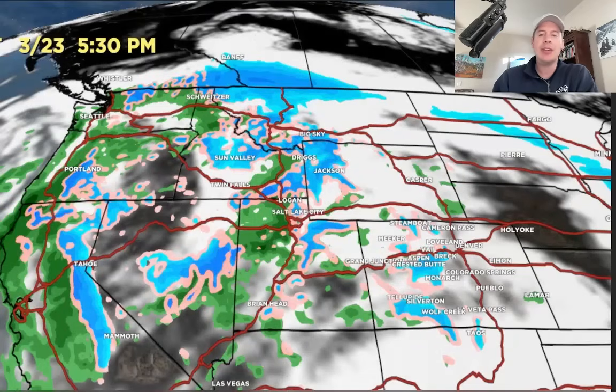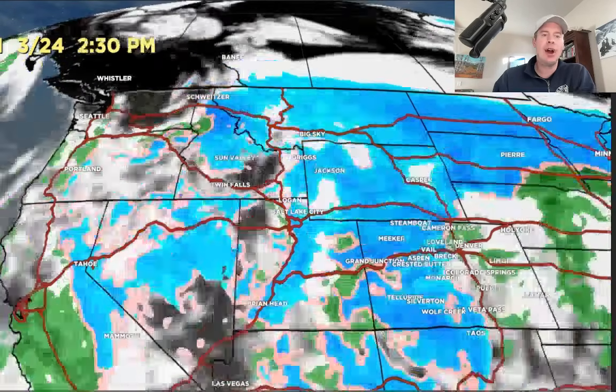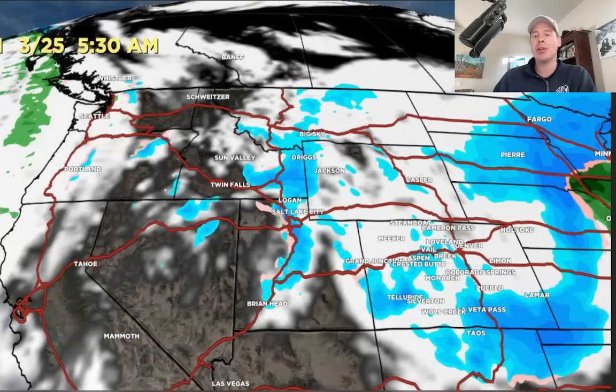Forecast precip by 5:30 this afternoon. Again, there's our storm system — the snow continues to slide further into the interior, and it makes its way into Utah, into the Wasatch, Montana, and we start to see some of it move into Colorado as well. That's certainly the case by tomorrow morning. You've got snow through the Wasatch, the Tetons, and Colorado continues. The storm matures a little bit by late 3/24 into early 3/25, with rain changing to snow for Denver in the Front Range. Then the whole thing drops away by early 3/25.